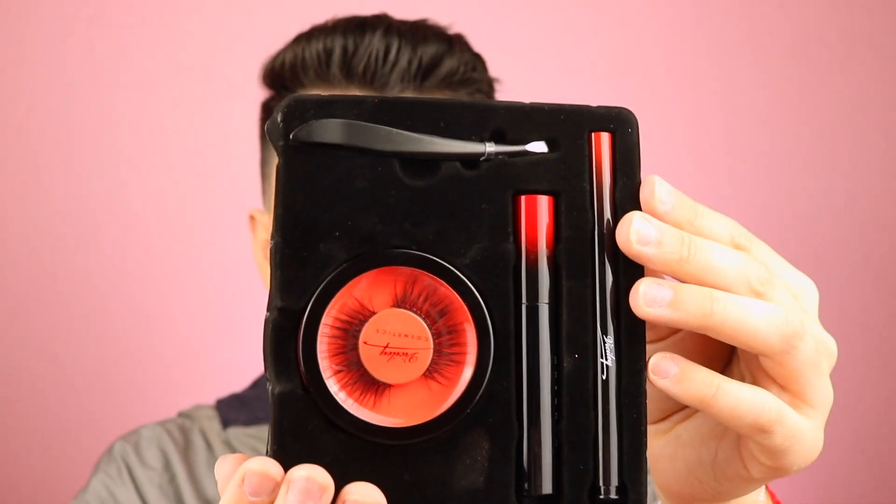They actually have multiple styles online. I picked what I thought was the most dramatic and my most favorite — this is the style Diamond. Look how cute this is, I love the velvet. Can we just get a look at this? That is so cute. It actually comes with three pairs of lashes. Shake the eyeliner before you use it and push down the tip to activate it. Then shake the mascara.